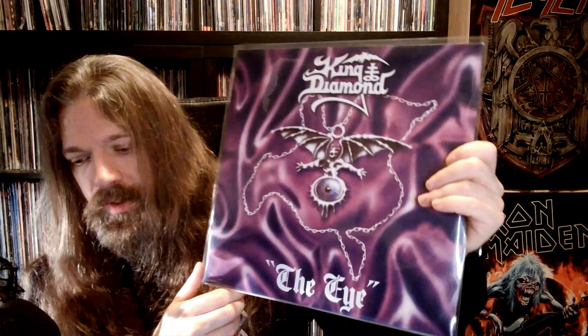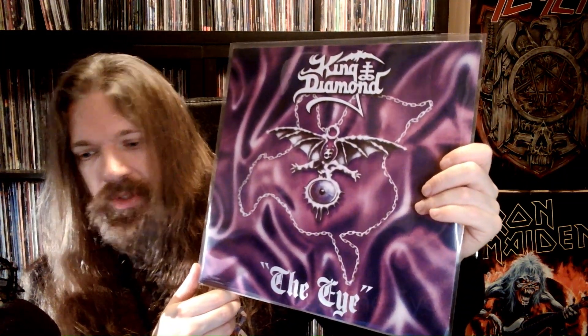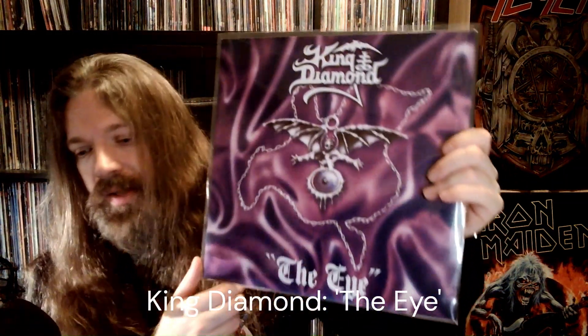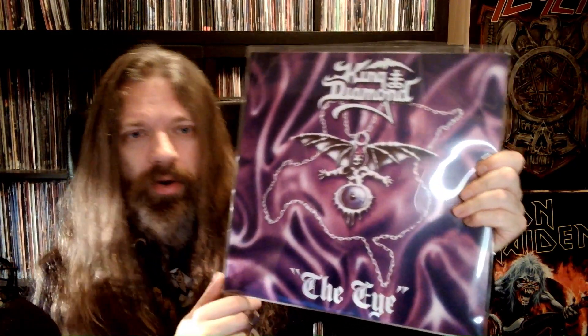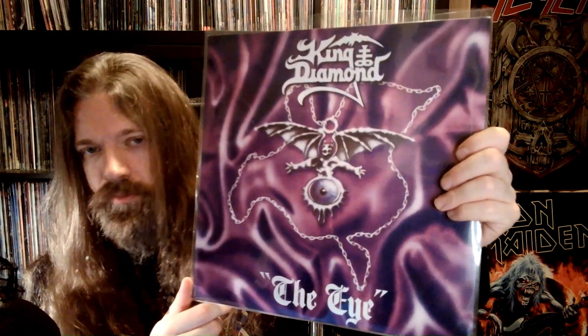From King Crimson to King Diamond — The Eye. I like this album. A lot of people say it's part of his low quality era, but I don't even see a low quality era. Great stuff. Classic by a heavy metal legend. I don't know if it's a classic as such, but I think it's a classic.